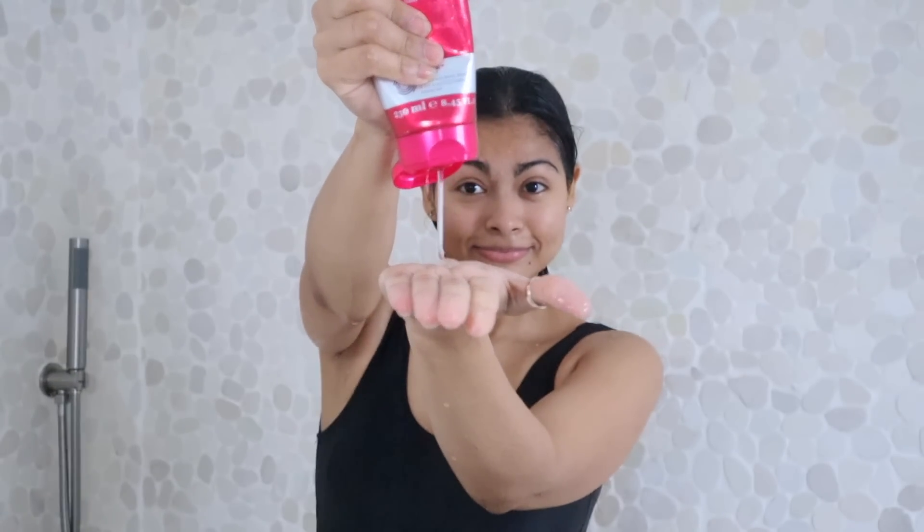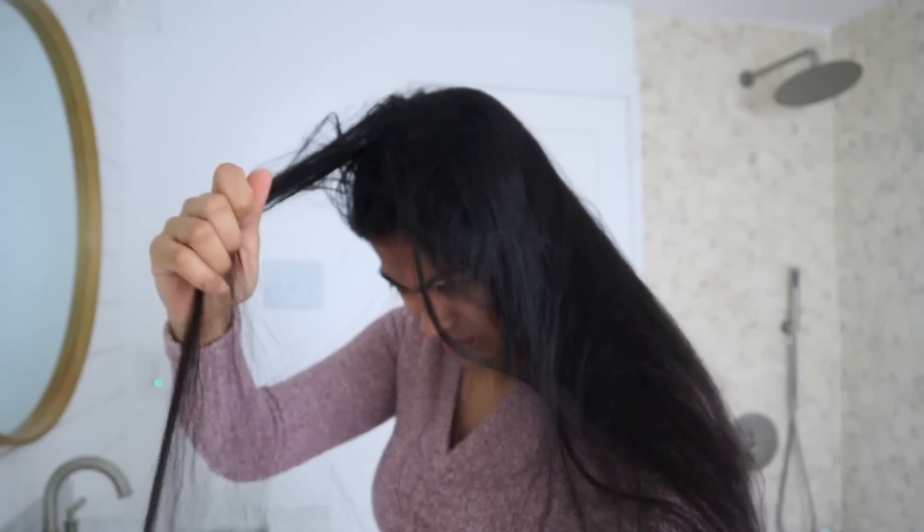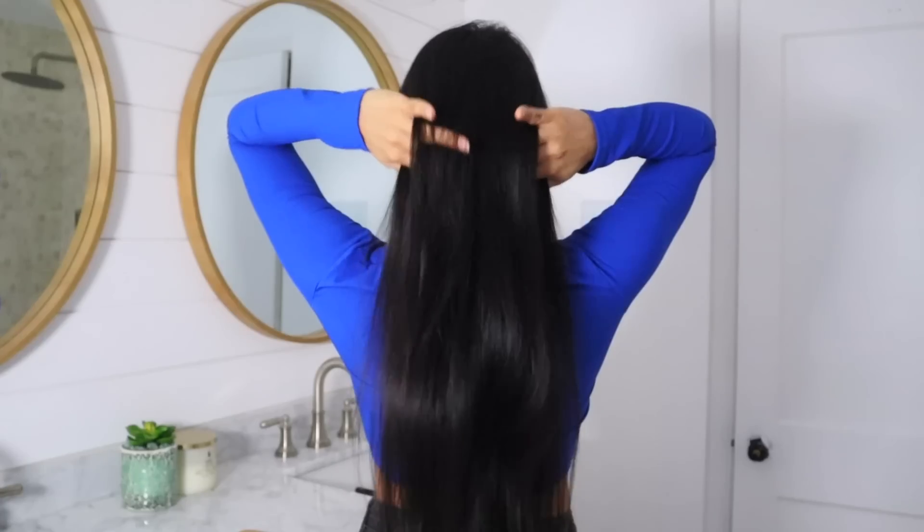The best thing you can do here is to use a pH-balanced, sulfate-free shampoo that is also designed for hydrating and moisturizing your hair, so that you can recover your strands and get them back to a more natural texture.